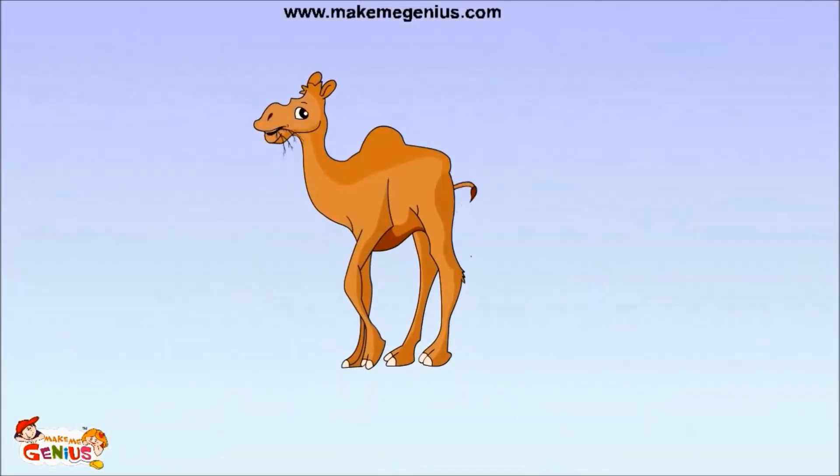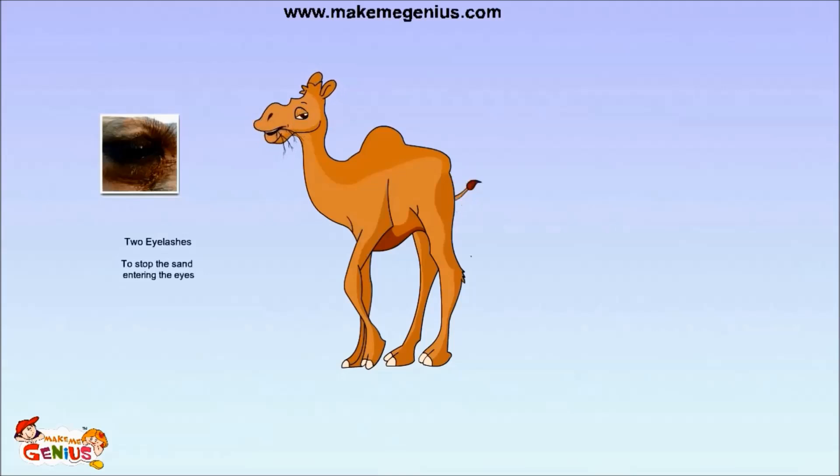As you know, camels live in hot deserts where sand blows everywhere. Camels have double rows of extra long lashes and thick eyebrows to keep the sand out of their eyes.